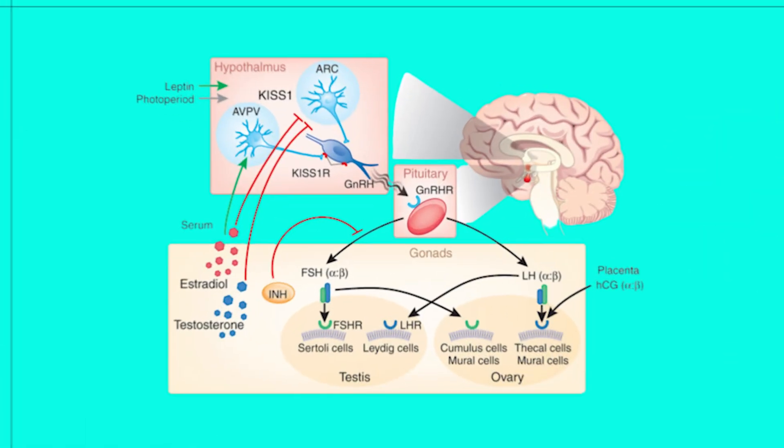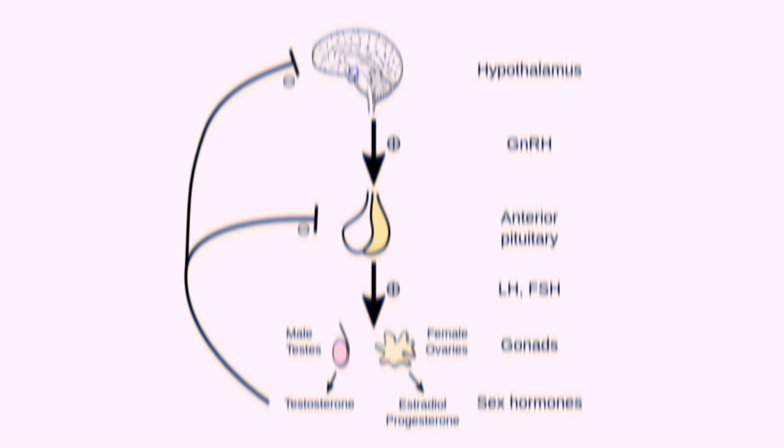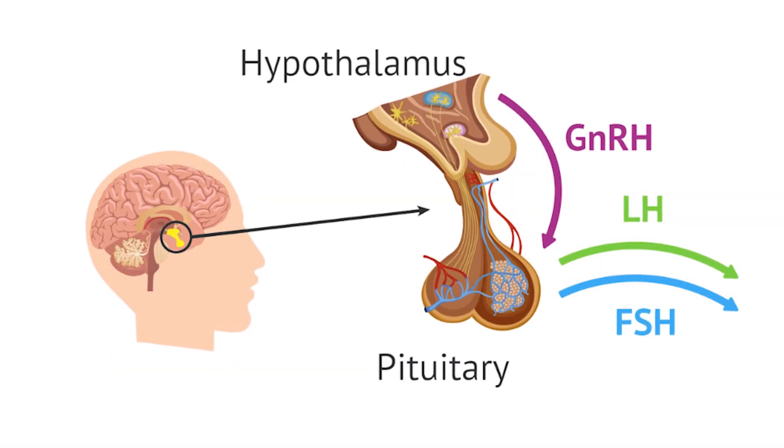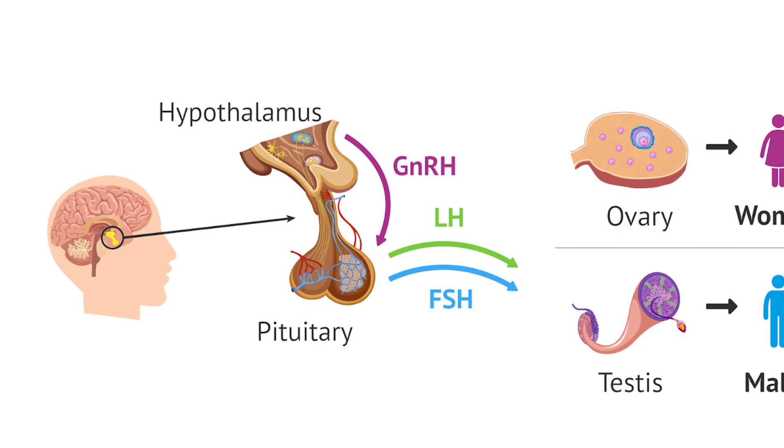Kisspeptin is a naturally occurring peptide encoded by the KISS1 gene and is produced in the hypothalamus. It serves as a key regulator of the hypothalamic-pituitary-gonadal (HPG) axis by stimulating the release of gonadotropin-releasing hormone (GnRH). This action subsequently influences the release of luteinizing hormone (LH) and follicle-stimulating hormone (FSH), which are essential for reproductive function.